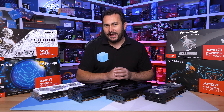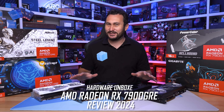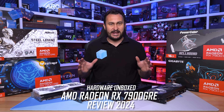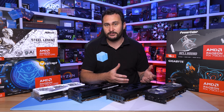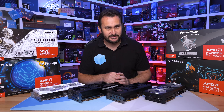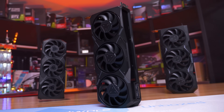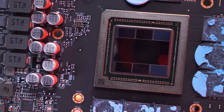Welcome back to Hardware Unboxed. Today we're reviewing AMD's new Radeon RX 7900 GRE, which we technically reviewed six months ago. We did review it, but the difference is now you can actually buy it — there are AIB models available. Six months ago, back in July of last year, it was quietly released as a Chinese exclusive for around $650 US. The odd name is a Chinese reference: Golden Rabbit Edition, as 2023 was the year of the rabbit.